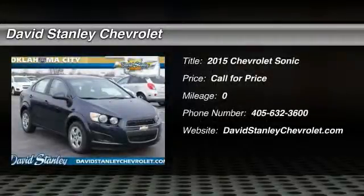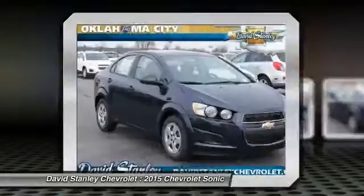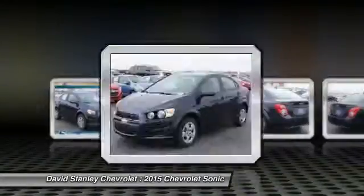The 2015 Sonic — the taut, strong body lines and powerful stance of the Chevy Sonic allude to the power you'll find under its hood.